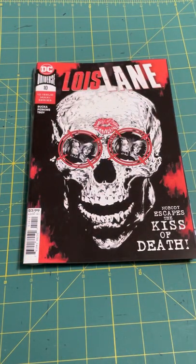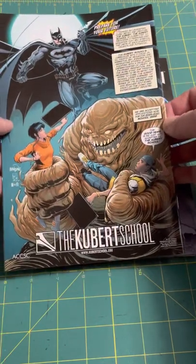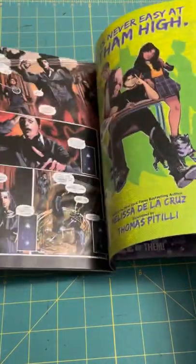And finally, something other than Batman. We're jumping into Lois Lane No. 10 in a 12-issue series. Rucka is the author on that one, so this ought to be exceptionally good. 'Nobody Escapes the Kiss of Death' — Lois Lane. So that's an awesome, gruesome cover there. There's a skull with some targets on the eyes and a lipstick kiss on the forehead. That's really neat. I haven't read this or seen this before. There's a Kubert School of Art ad on the back. And a quick peek at some of the interior art — looks very good.